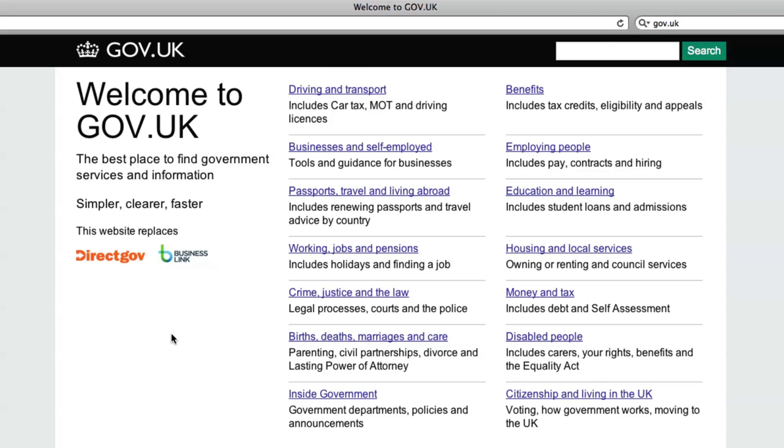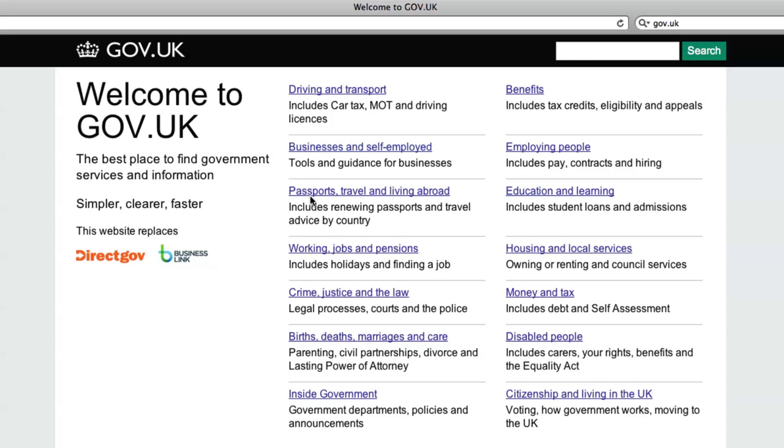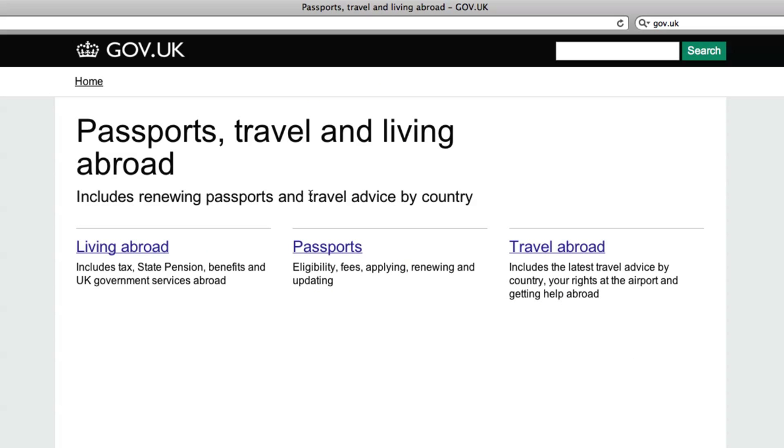We are making GOV.UK, which is a single domain for government. It comes out of Martha Lane Fox's report, which the government asked her to write looking at all digital stuff. One of her recommendations was that we have a single place for all of this — so there are thousands of websites and we close those and fold them into GOV.UK and just make one.